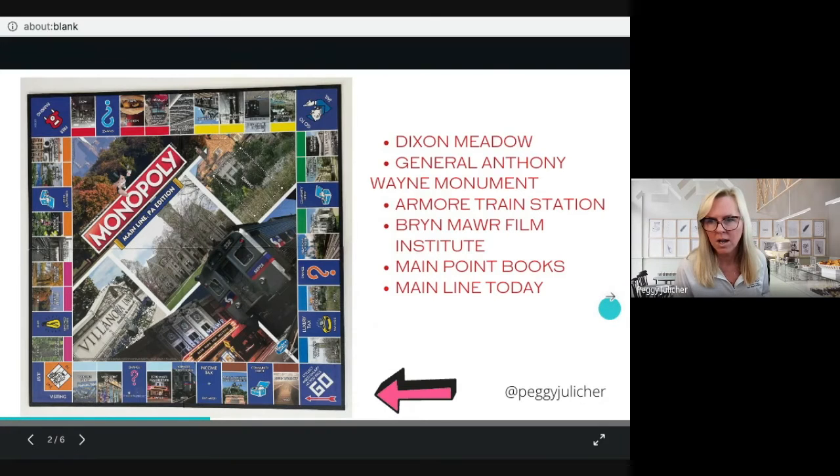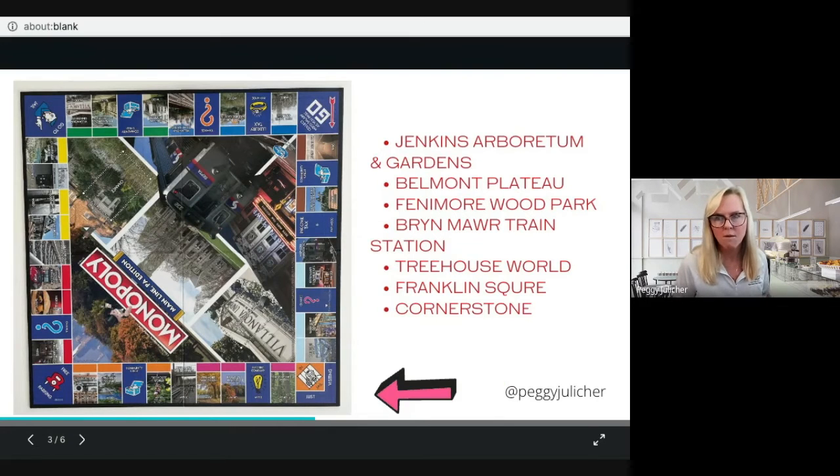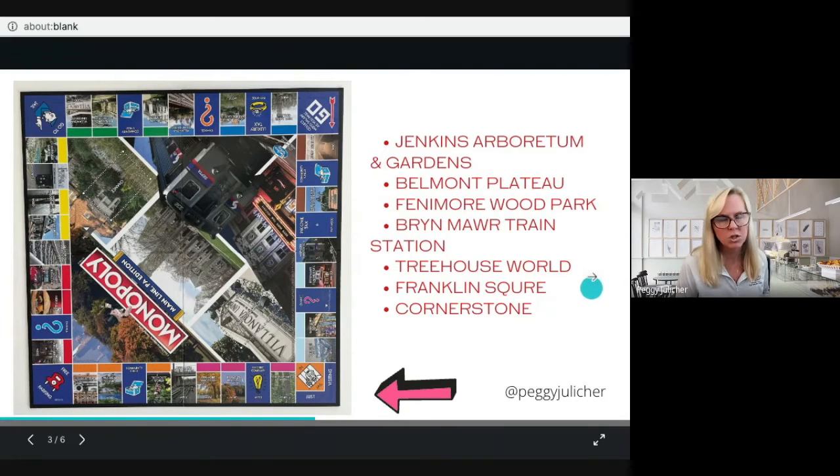Flipping the board, from right to left you have Jenkins Arboretum and Gardens, the Belmont Plateau, Fenimore Wood Park, Bryn Mawr Train Station, Treehouse World — which is in Westchester — Franklin Square, and Cornerstone, which looks like a restaurant.